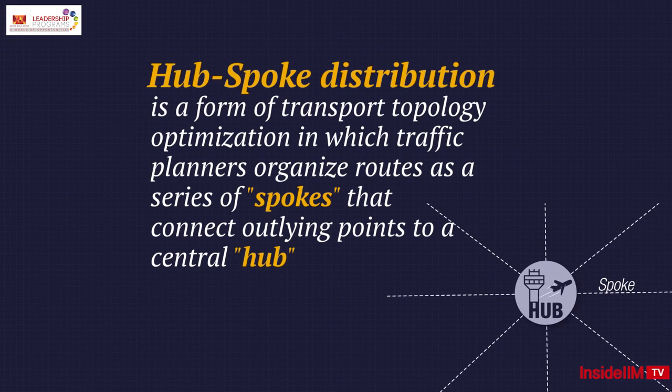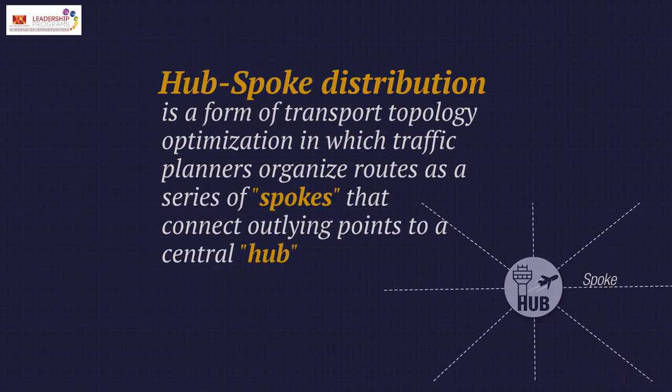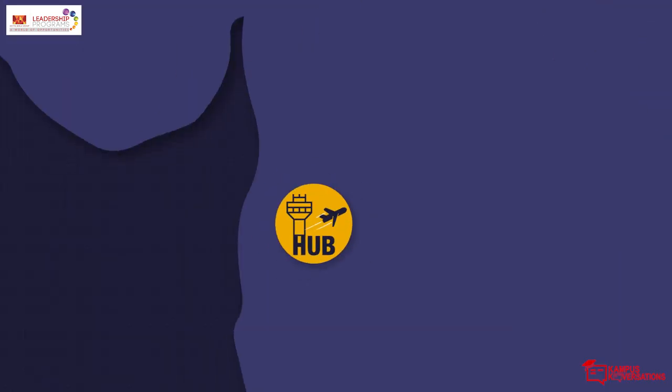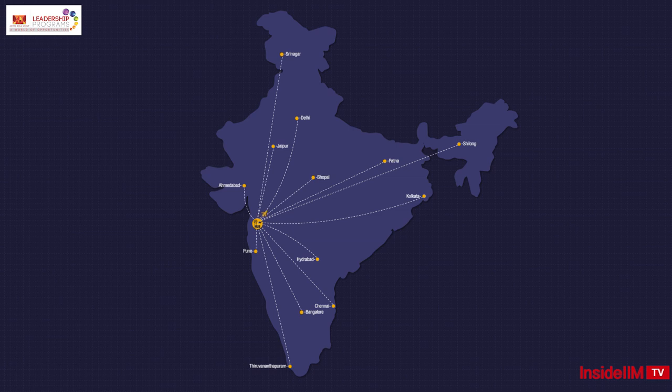The words hub and spoke create a pretty vivid image. The hub and spoke model is used by organizations for efficiency. A hub is a central airport that flights are routed through, and spokes are the routes that planes take out of the hub airport.